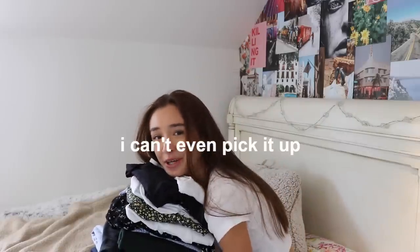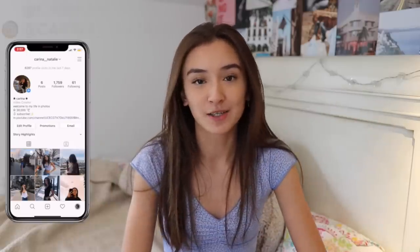Oh my gosh, this pile is so heavy I can't even pick it up! Hey guys, what is up, welcome back to my channel. For today's video I'm going to be doing a Brandy Melville try-on clothing haul, so all the clothes I'm going to be showing you are from Brandy Melville.